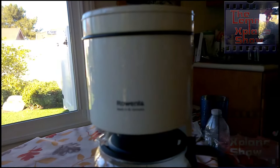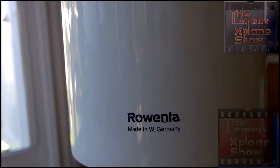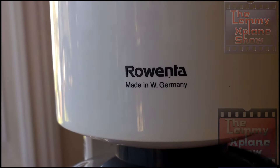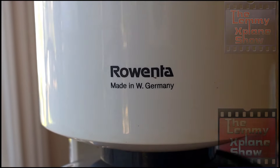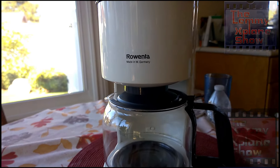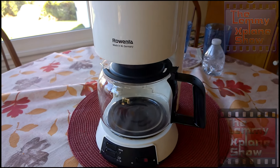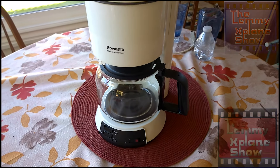this coffee maker certainly rocks it. So once again, like I said, if you happen to be at a garage sale and you see this brand name, go for it — it's definitely a good coffee maker for your house if you don't mind the aesthetic look.